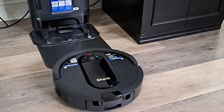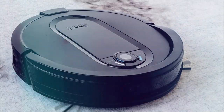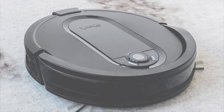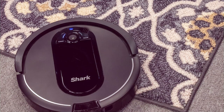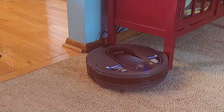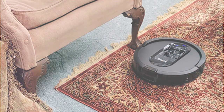The Shark AV1010AE boasts advanced mapping and navigation technology. It effortlessly maneuvers around your home, avoiding obstacles and ensuring every corner is thoroughly cleaned. You can trust it to handle different floor types, from hardwood to carpets, with ease. Control it at your fingertips with the Shark app and voice assistant integration — you can set schedules, select specific rooms to clean, and even use voice commands to start or stop cleaning. Let the Shark AV1010AE Robot Vacuum take the chore out of your cleaning routine and enjoy more free time in a consistently clean home.